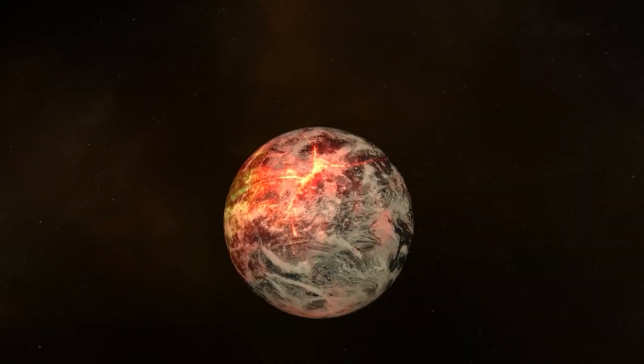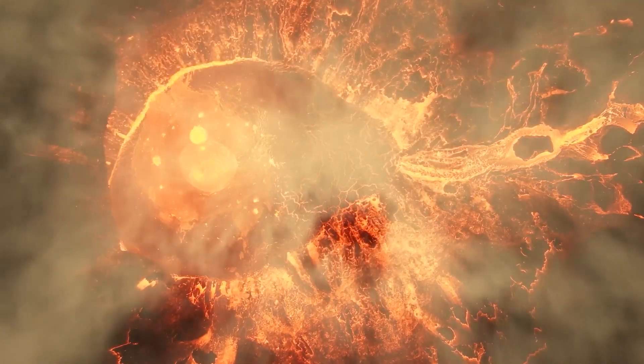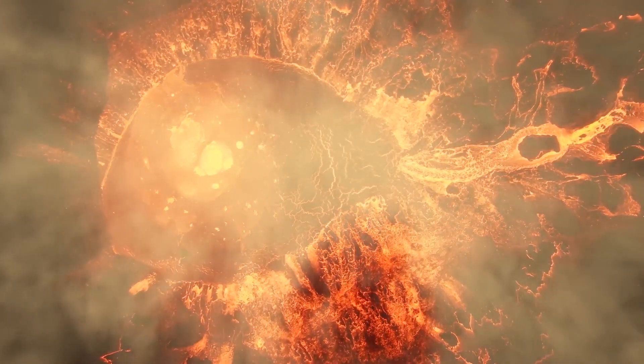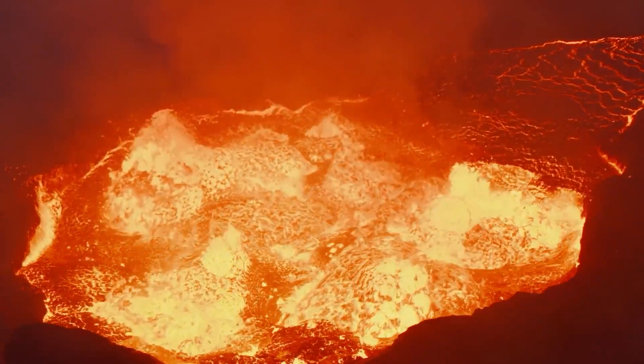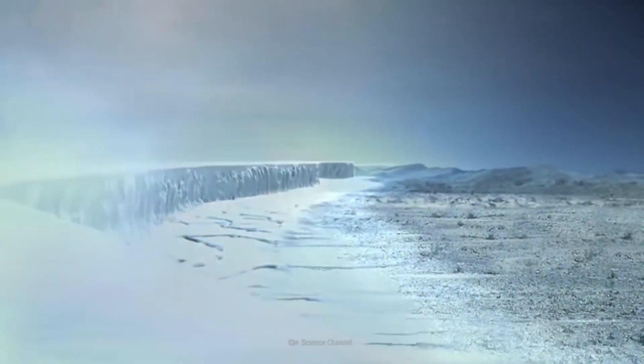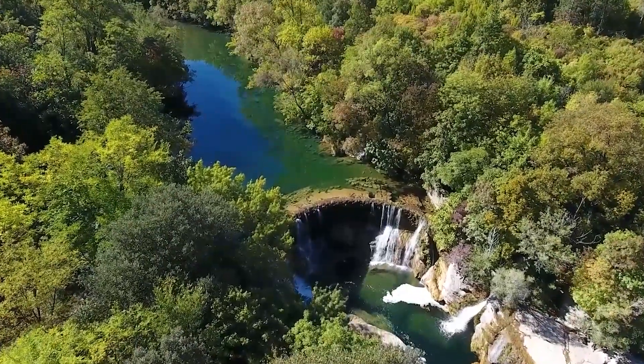Did you know that around 4.5 billion years ago, the Earth was a hot, molten planet with a surface covered in lava and an atmosphere filled with toxic gases? It's hard to imagine, but it's true. But as the Earth cooled and solidified around 4 billion years ago, the stage was set for the development of life on our planet.